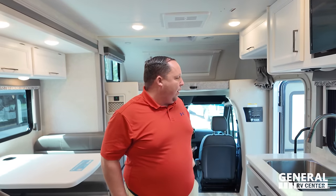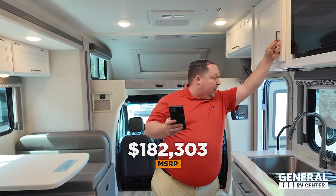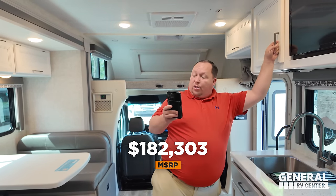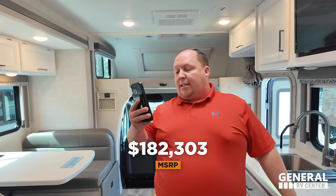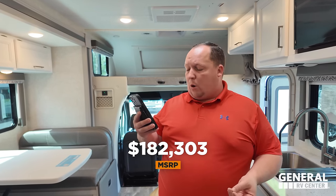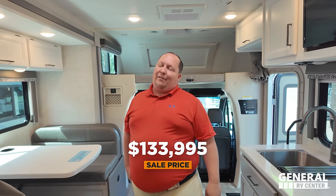It's time for the MSRP. The MSRP on this motorhome is $182,303. The lowest we're allowed to advertise online is 26% off, bringing it to a sale price of $133,995.